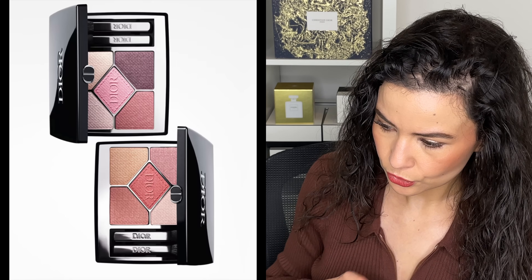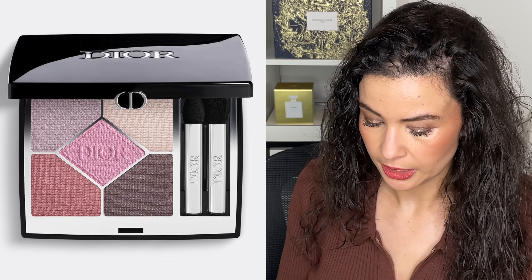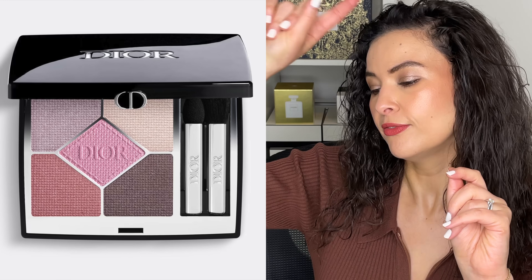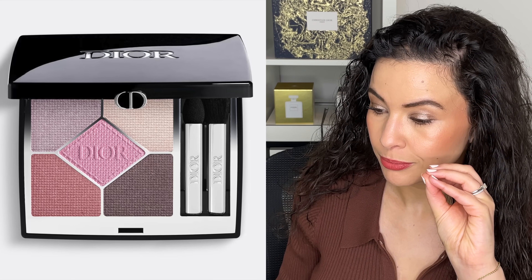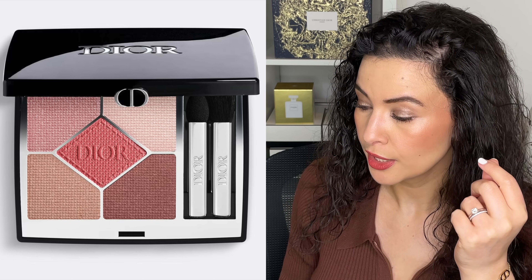Moving on to eyeshadows, Dior has a ton of new ones. The first two are brand new spring limited edition releases. The first is 123 Pink Organza — it looks pretty in the promo photo. I love that top mauve-taupe-gray shade and the balance of pink with some coolness to it. I suspect that bottom color might be a little too orange for my taste, but I'd have to swatch it in person to know for sure.